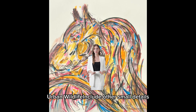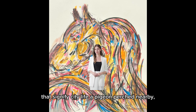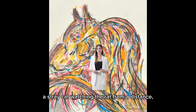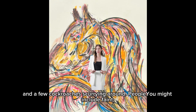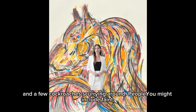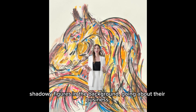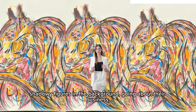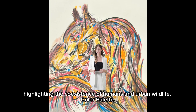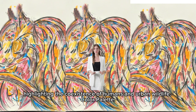Additional elements — urban wildlife: include other small details that signify city life: a pigeon perched nearby, a stray cat watching the rat from a distance, and a few cockroaches scurrying around. You might include faint, shadowy figures in the background going about their business, perhaps unaware of the giant rat, highlighting the coexistence of humans and urban wildlife.